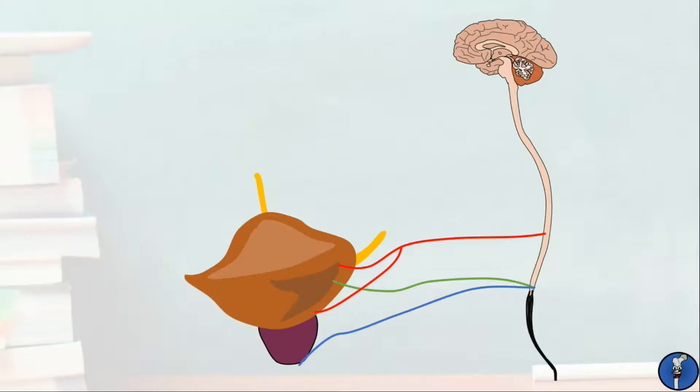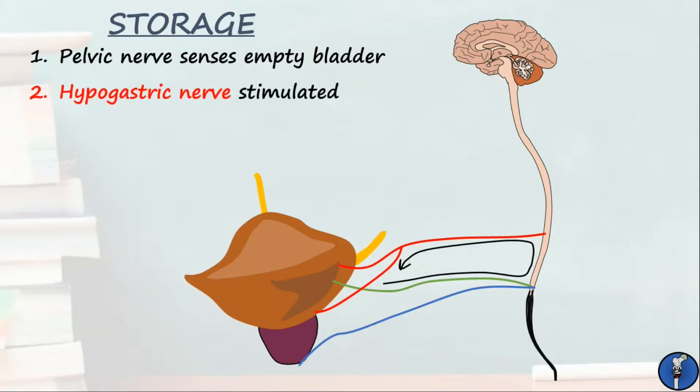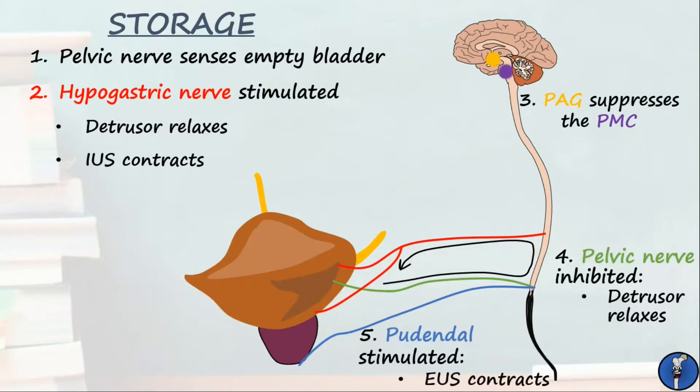Let's cover the physiological process of micturition. Before urine can be expelled, it must be stored. The pelvic nerve senses when the bladder has very little urine in it and subsequently reflexively stimulates the hypogastric nerve. This sympathetic nerve acts on the detrusor to relax it and acts on the internal urethral sphincter to contract it, helping to keep urine inside the bladder. In the brain, the periaqueductal grey acts to suppress the pontine micturition centre, reducing the desire to urinate. The lack of action of the pontine micturition centre means the pelvic nerve is inhibited, also relaxing the detrusor, and the pudendal nerve is stimulated, contracting the external urethral sphincter. All of this acts to hold in urine and reduces the urge to urinate.